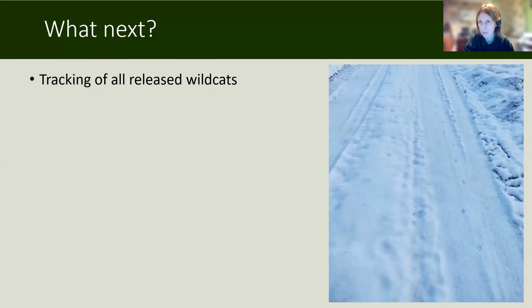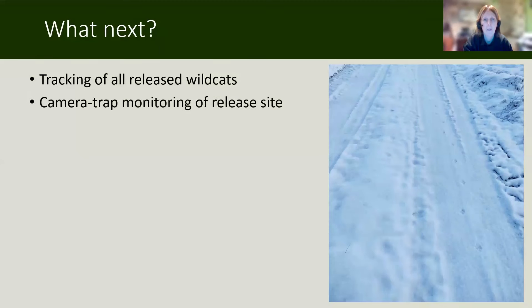So what next? We continue tracking all the released wildcats. What I haven't said so far is that mortality has been very low — we've only had one cat die, and it was an older female. Of the younger captive-bred cats, as of a couple of days ago when we last got all their data, they're all still alive. That's seven months on from the first release. Particular worries like road mortality — so far, touch wood, we haven't had any examples of that. We continue camera trap monitoring of the release site, with over 100 cameras out all the time.